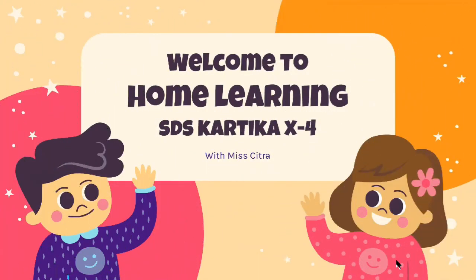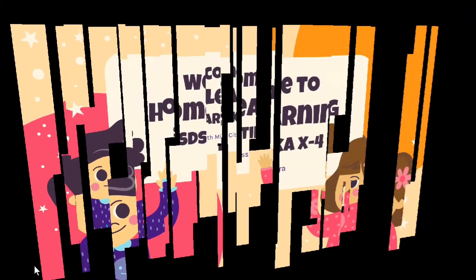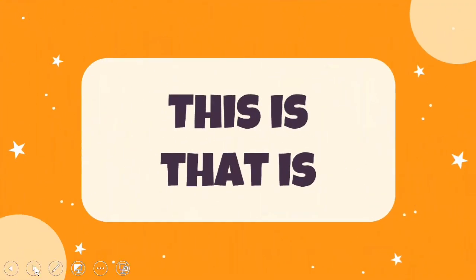Hello, good morning! Welcome to Home Learning SS Artika 14 with Miss Citra. I hope you are all fine and safe. Today we are going to learn about 'this is' and 'that is'.